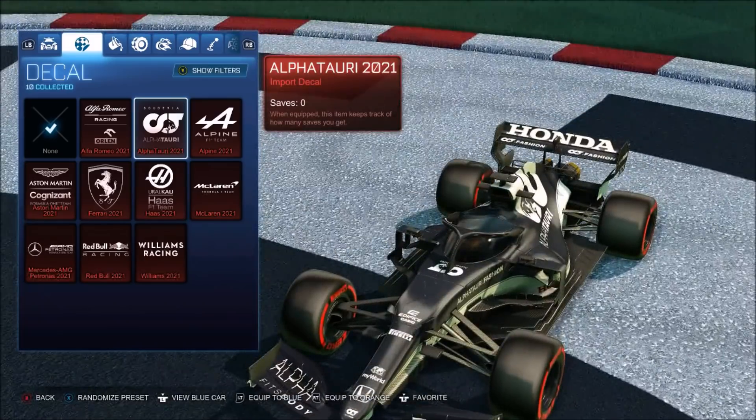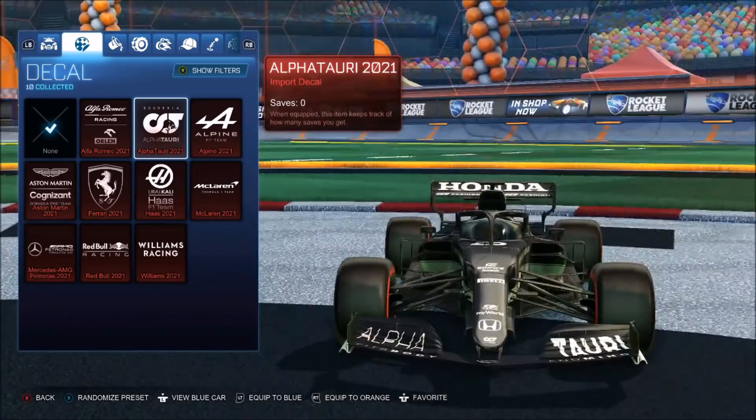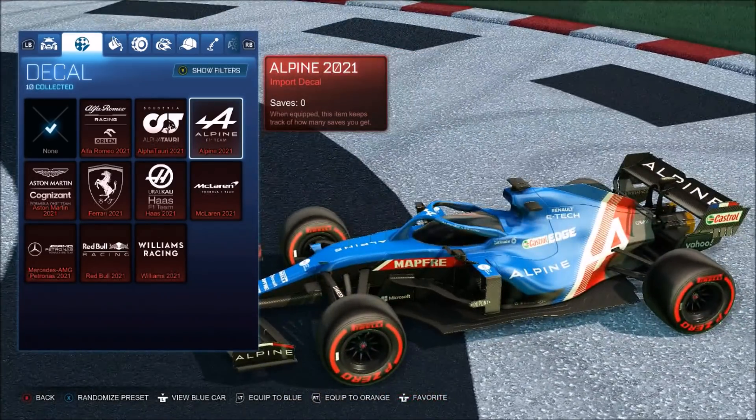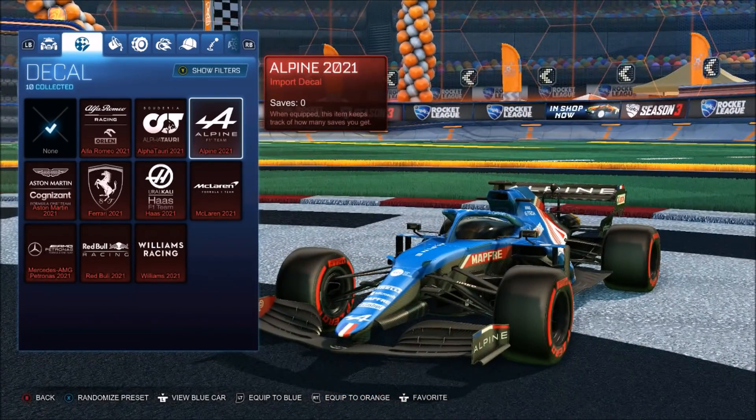Next up we've got this one right here — oh my God, okay, Honda. Obviously the brand right there and it looks so, so sick. Then we get this one at Alpine — all right, not too bad. I'm not really the biggest fan of that. I think black and red is going to look the best for these, to be fair.